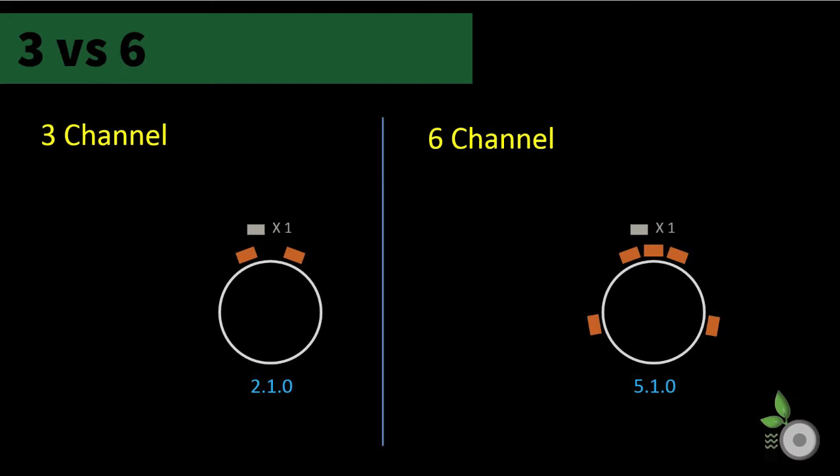Moving from six channels with 5.1 configurations to three-channel setups drops surround speakers altogether for a simplistic 2.1 — front left, front right, and subwoofer deployment.